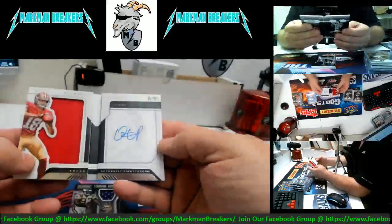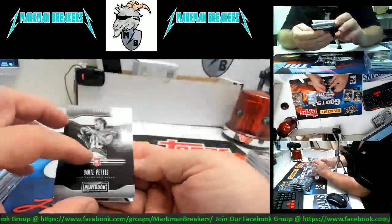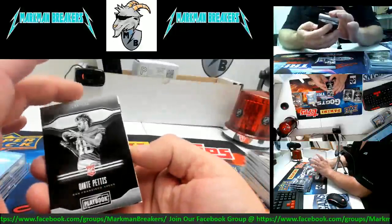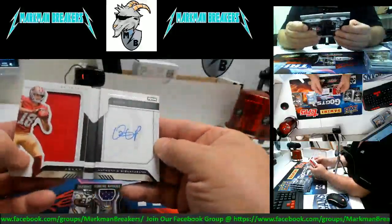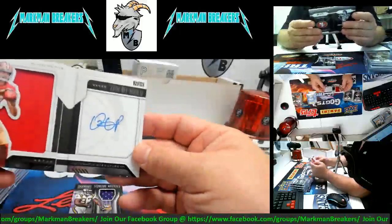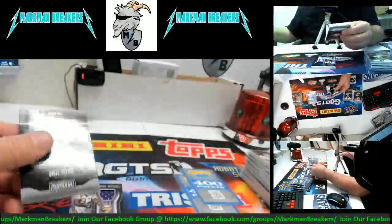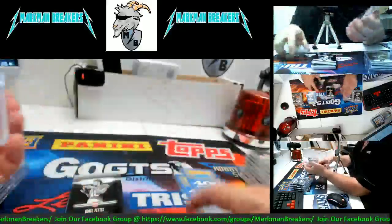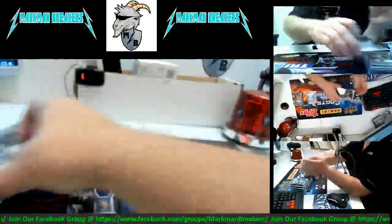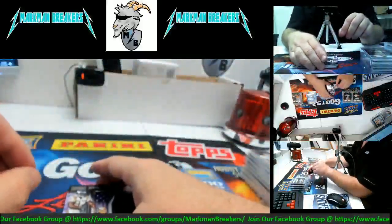How about a Dante Pettis auto rookie booklet numbered to 125 — 116 of 125. Dante Pettis, Playbook auto jersey rookie booklet with a nice big autograph. You got to be happy with that brother — you asked and you received from the Markman! Very nice, I'm very happy for you brother. We appreciate you breaking with Markman and we hope you do well.